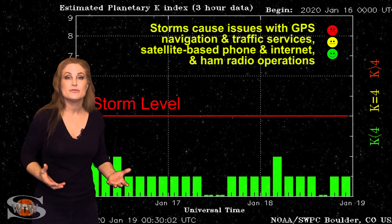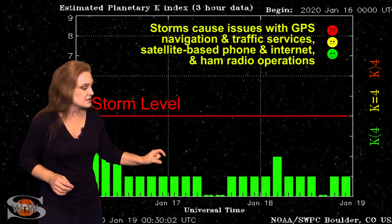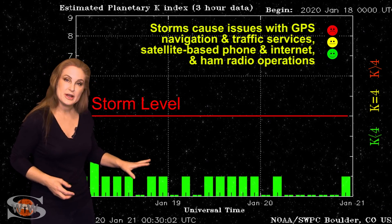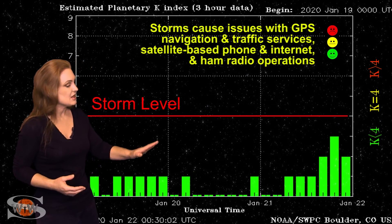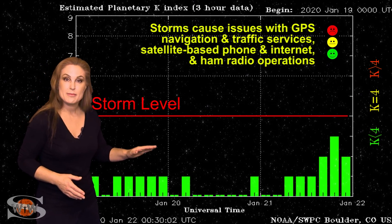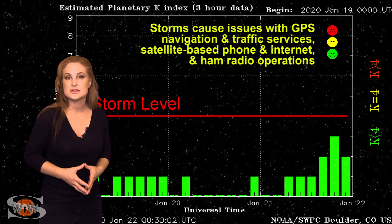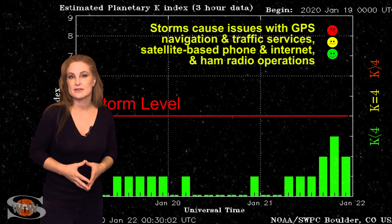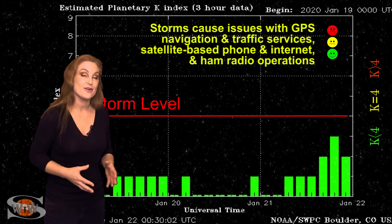This is actually good for GPS users at low latitudes — slightly unsettled conditions actually help your GPS reception. Now we're beginning to get some fast wind again, so unsettled conditions are ramping back up. We'll probably stay at unsettled conditions over the next couple of days, with a small chance of active conditions, but most likely things will stay pretty much as they are.